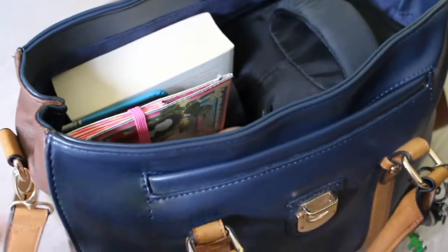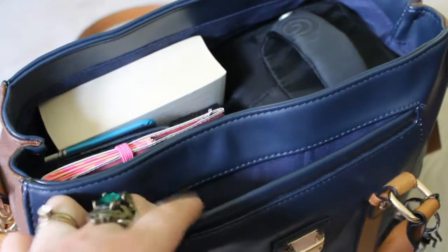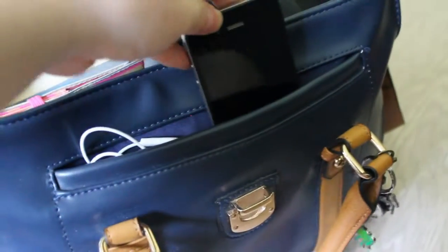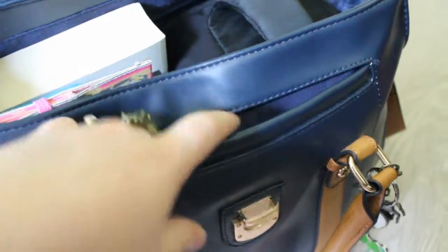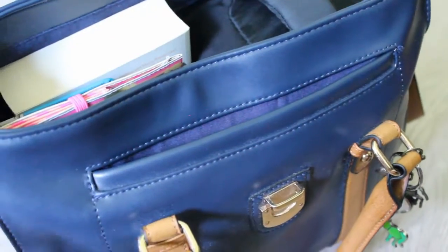This is how it looks when it's open. It's got a big pocket and a small one, which I'll start with. In here I carry my iPod and my cell phone — nothing more than that, because I like to have those accessible for when I'm on the plane.